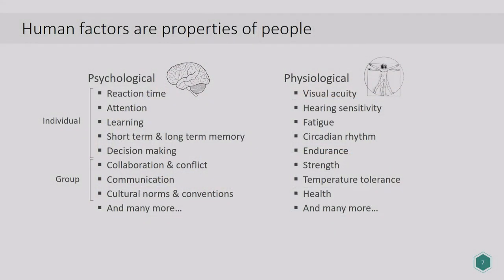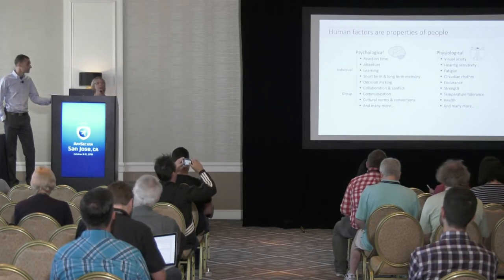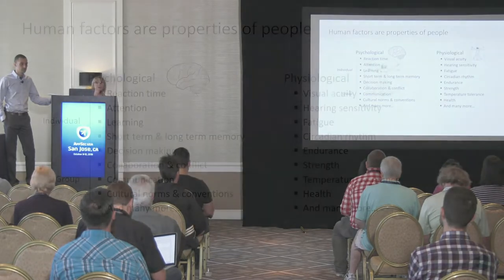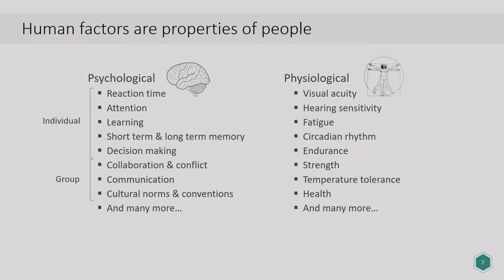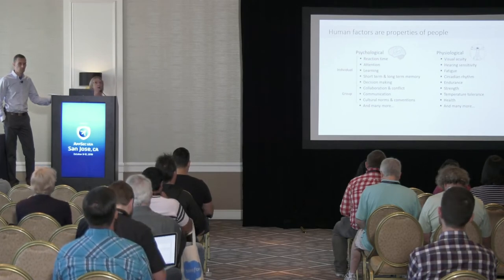So what are human factors? Human factors are properties of people — they could be psychological or physiological. Psychological properties can be at the individual level: how well can you pay attention, how well do you learn, how do you make decisions? Or they could be group psychology properties, such as how groups collaborate or make decisions jointly. Physiological properties also affect performance — for example, how easily are you fatigued, or whether you're ill. There is a discipline called human factors psychology or human factors engineering, which studies how to account for these properties when designing and engineering new products, processes, or systems.